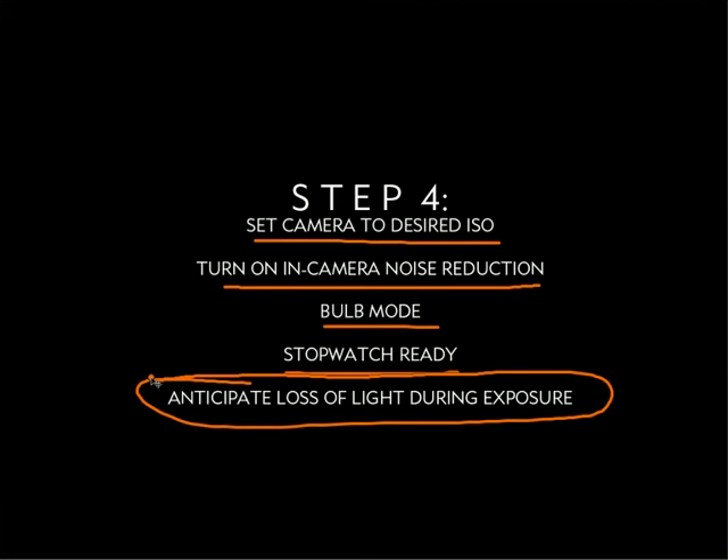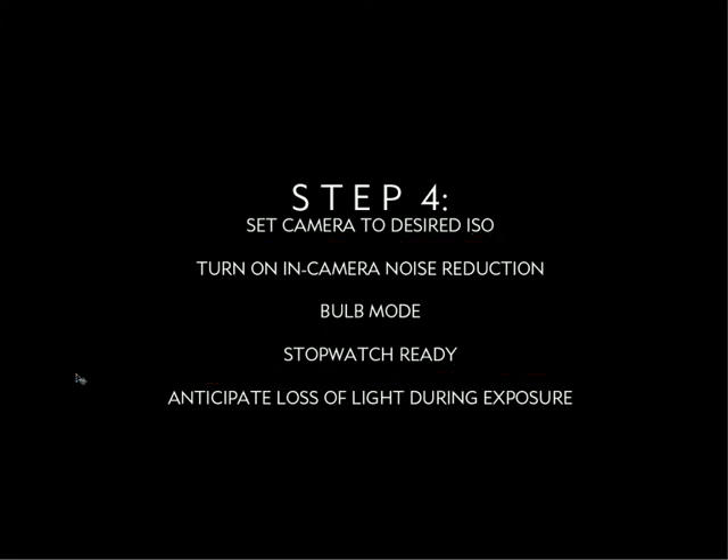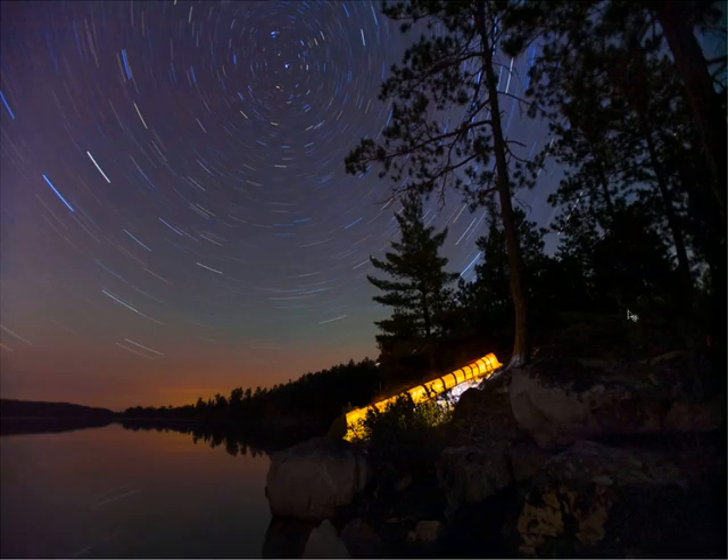In the middle of summer, twilight hangs around a lot longer and there's more loss of light during your exposure. If you're in early spring or late fall, things get dark really fast, and if you go out at 7 or 8 o'clock at night, the exposure is going to stay pretty consistent. That's it for this episode of Star Trails. Go on out and start making some really fun and radical images. Thanks so much.